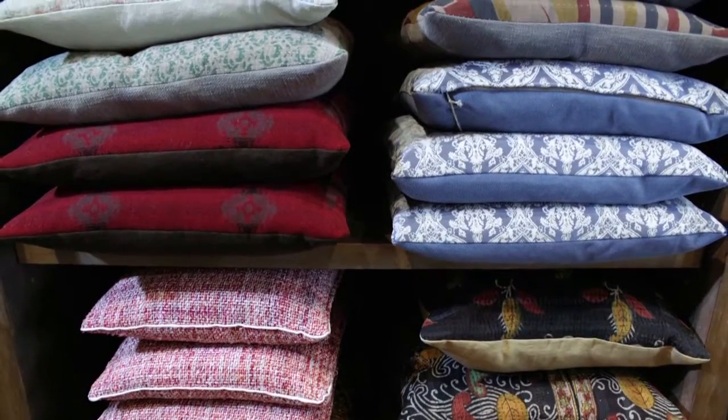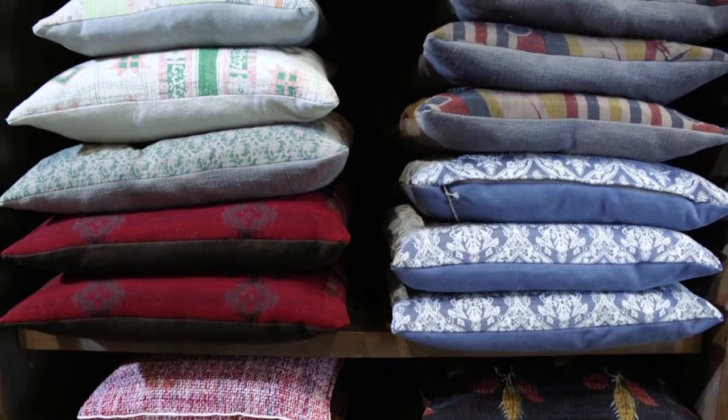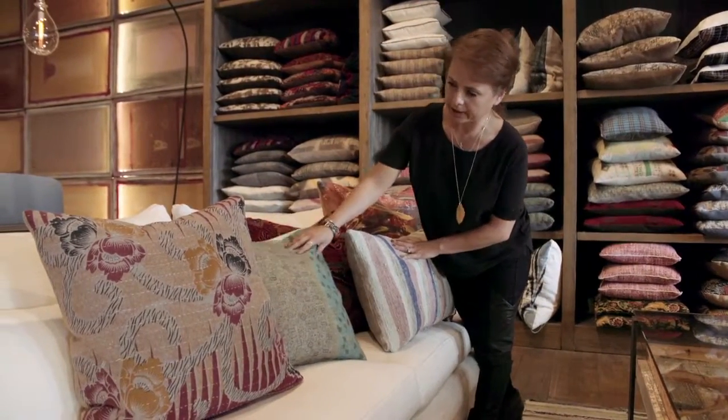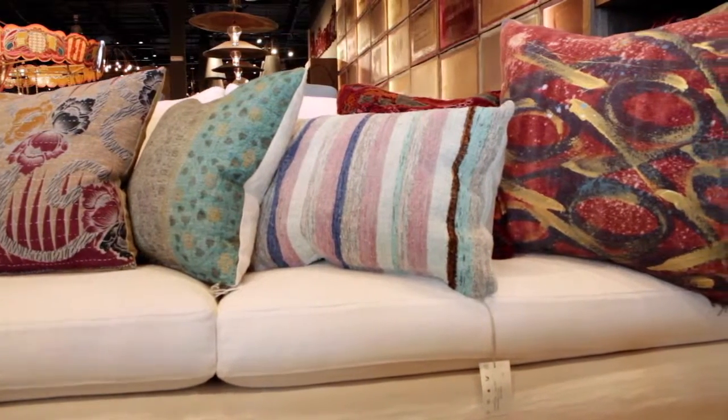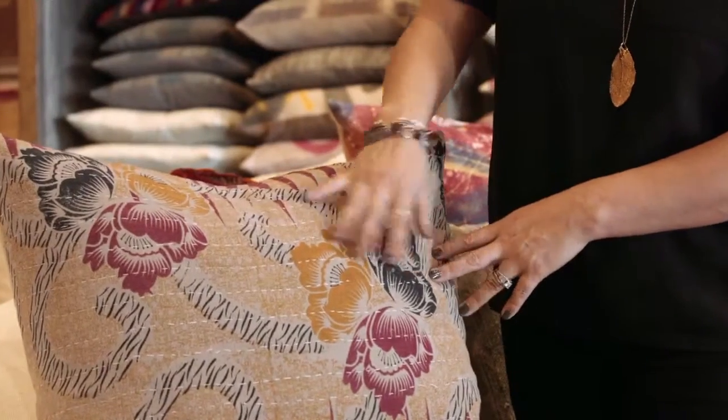For our pillows we use different layers as far as fabrics. Some of the fabrics are from our own line, others are from vintage Indian blankets like this one.